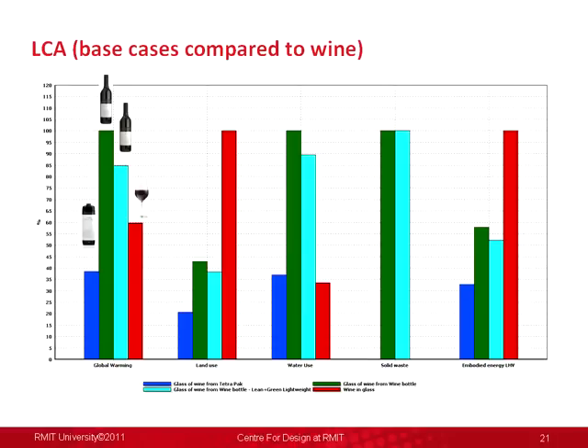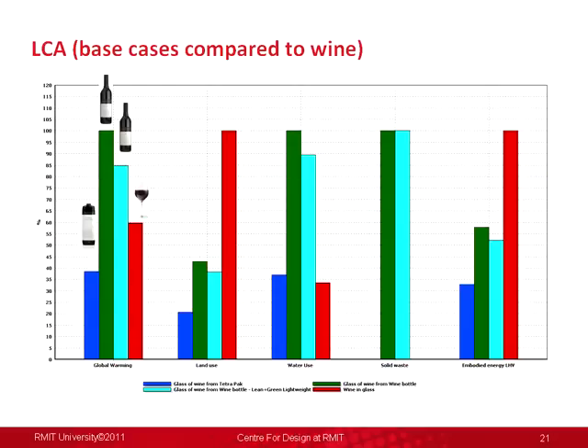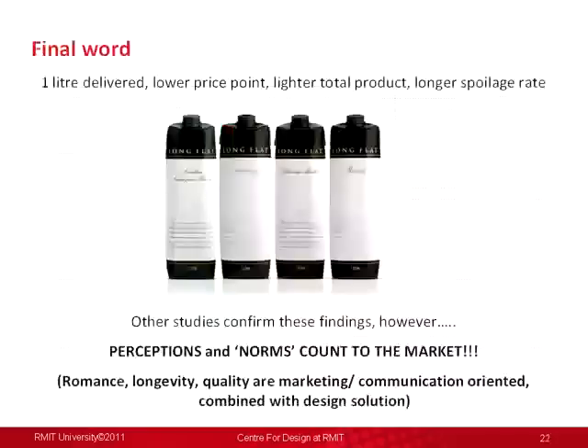They had a quality product outcome: more product delivered, lower price point, it was lighter, and actually lasted longer. They tested in-house and dispelled rumours that glass bottles lasted longer — their Sauvignon Blanc lasted longer in a Tetra Pak than in a glass bottle because of taint through sunlight. But they still had to communicate that to the market and found it quite hard. The marketing strategy wasn't great and they didn't push the environmental credentials enough — perhaps because they didn't know enough about them — and they had to cut through the romance, longevity, and quality aspects associated with glass.